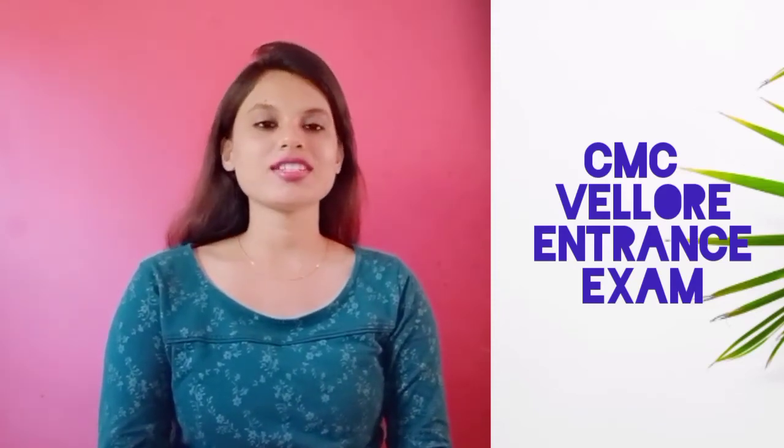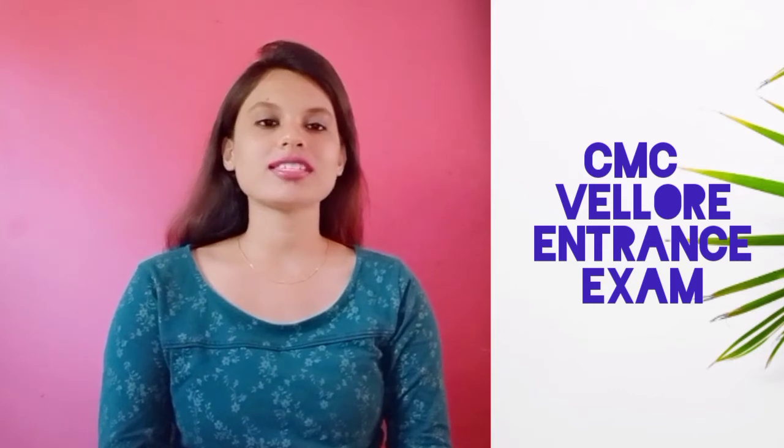Hello students, welcome to Swarovsis classes. My name is Ashmita and in today's class we are going to talk about the CMC Vellore entrance examination that shall be conducted through online mode.